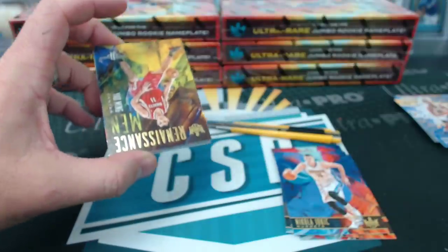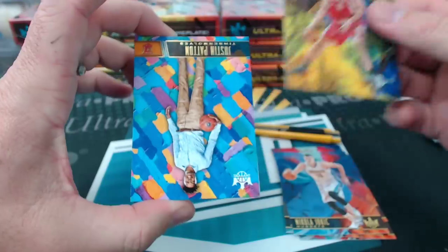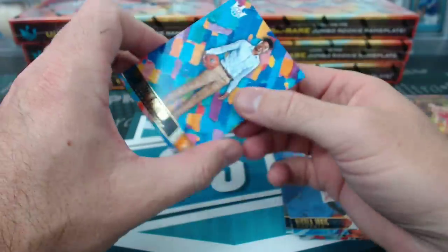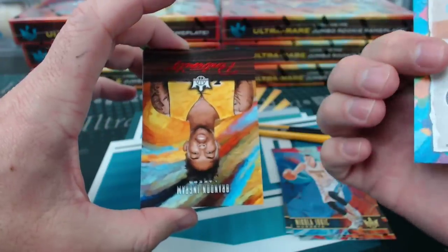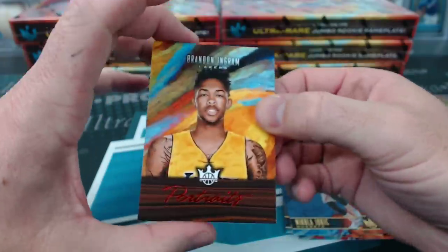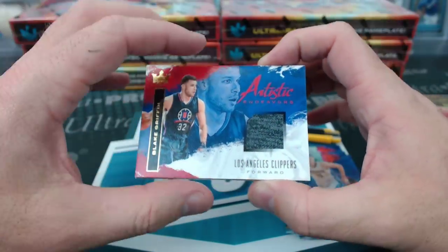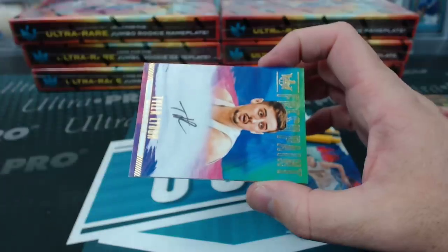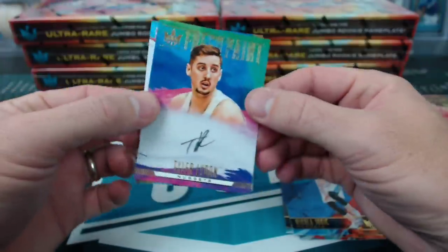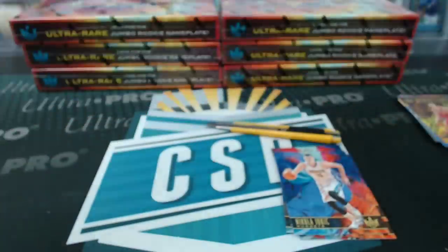Yao Ming, Renaissance Man — a real Renaissance Man. Justin Patton rookie, level 2. Brandon Ingram Red Portrait to 65 for the Lakers. We have a Blake Griffin Artistic Endeavors. And Tyler Lydon, Denver Nuggets, Fresh Paint, level 1. Ingram over here.